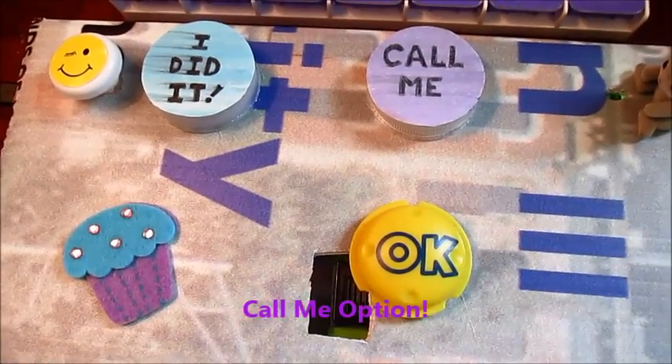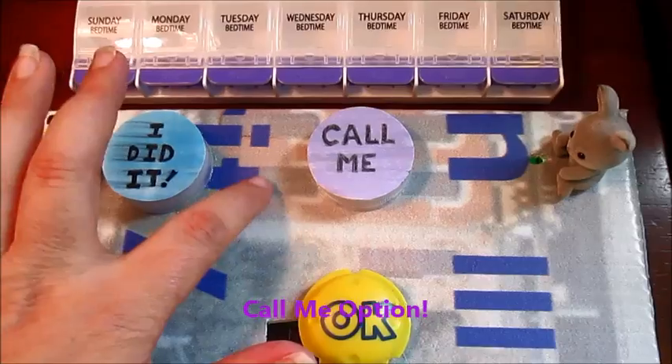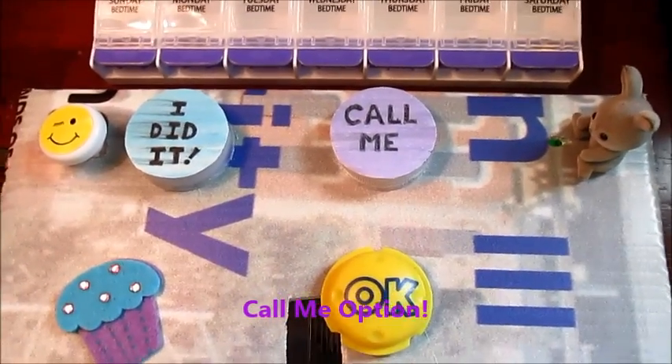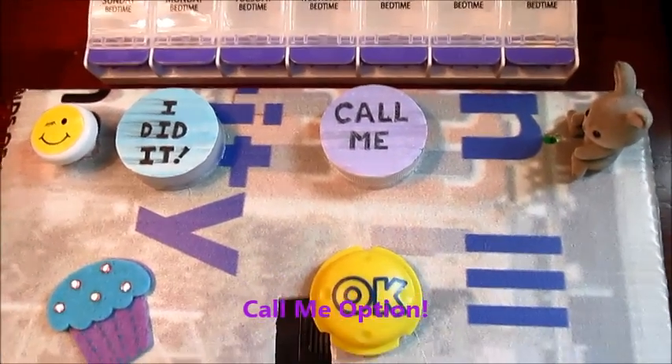When the OK light is lit, she has the option of pressing this button. There's a latch inside that will light up the 'call me' sign and will be an input for the littleBits cloud module. And then I will get an email.